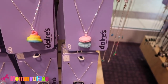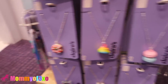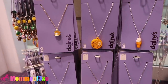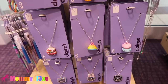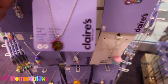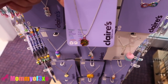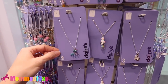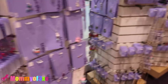They have the macarons, donuts — oh my goodness. So those would go cute with the squishy earrings, Aaliyah. They have this — I think this is a mood-changing necklace. That's a unicorn. Super cute. Those are awesome.